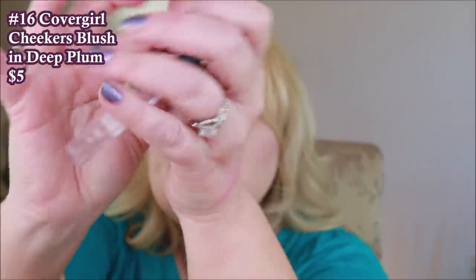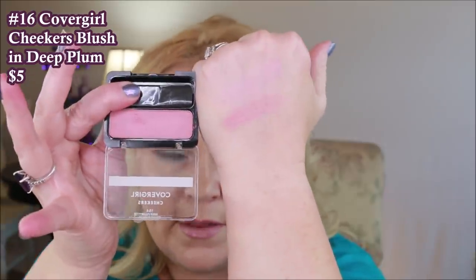The CoverGirl Cheekers — everybody knows this one. This shade is called Deep Plum, though to me it's not really a deep color. This was my least favorite formula of all of them. Even as I'm swatching it there's hardly any pigment coming out — I feel like I'm having to dig in the pan to really get anything, and it's quite patchy. I also grew up using these, so maybe I outgrew them, but compared to all the other blushes here this one just fell short for me.